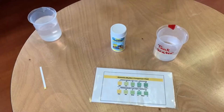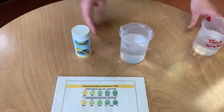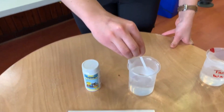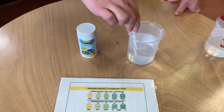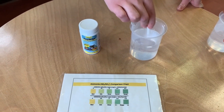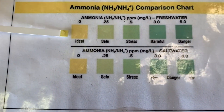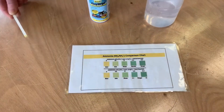Just for fun, let's also compare it to our tap water, which I've got right here. We're going to run the same exact test using the same type of strip. We count down again from 10. Let's compare — that also looks pretty ideal. So we know that both our tank water and our tap water are safe from high ammonia levels.